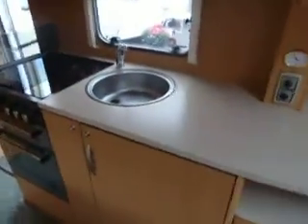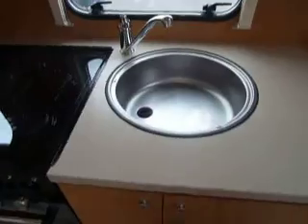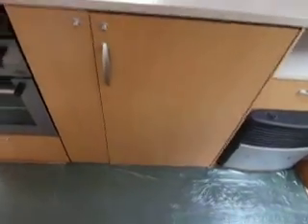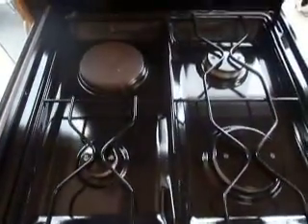Into the kitchen area, we've got plenty of work surface here. Down there you've got your blown air heating system working on gas and electric. You've got a nice round stainless steel sink. In the cupboard there you've got your three-way fridge working on gas, electric and your battery. And onto the cooking area — underneath this glass lid we've got an electric hot plate top left, three gas rings, a gas grill and gas oven.